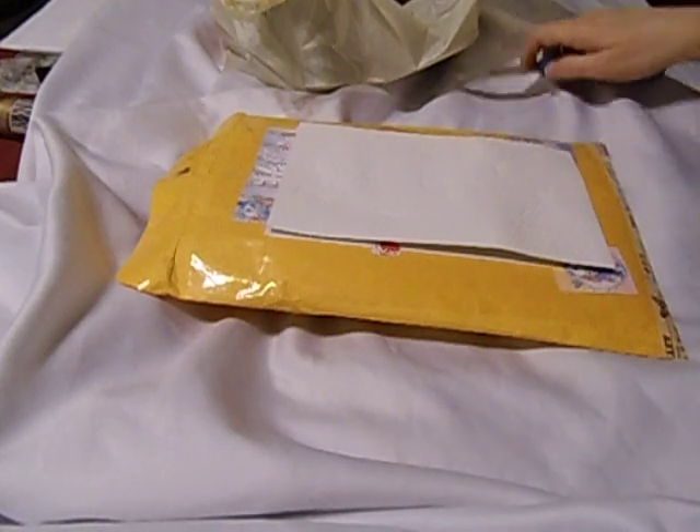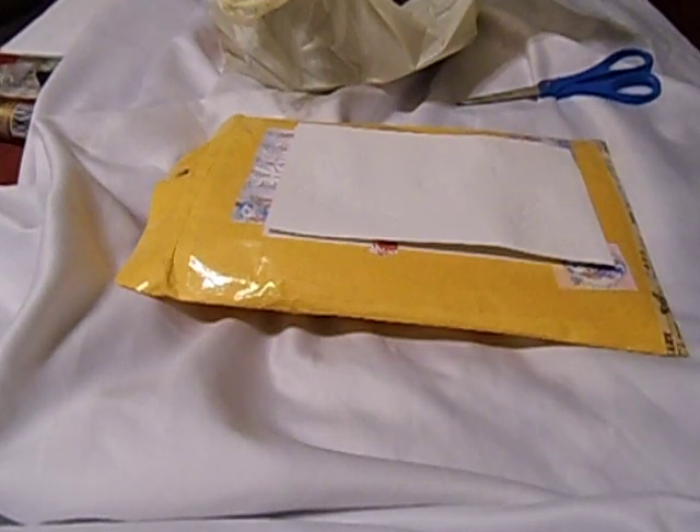Hi everyone, this is Hannah and I wanted to show you a couple of shares or hauls that I did. I had bought some stuff on Etsy, bought some stuff on Scrapbook.com, and I also bought some stuff on Tuesday Morning.